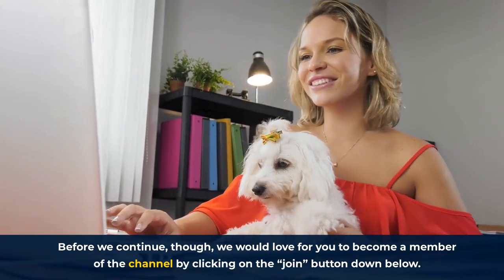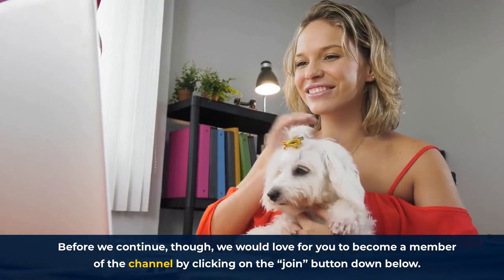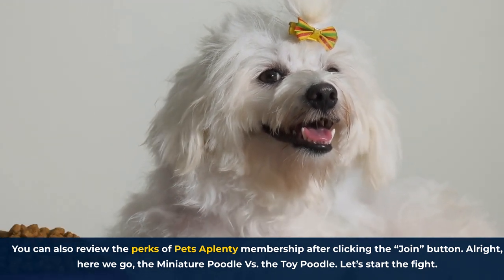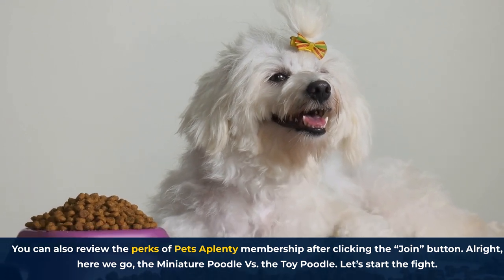Before we continue, we would love for you to become a member of the channel by clicking on the Join button down below. You can also review the perks of Pets A Plenty membership after clicking the Join button. All right, here we go — the Miniature Poodle versus the Toy Poodle. Let's start the fight!